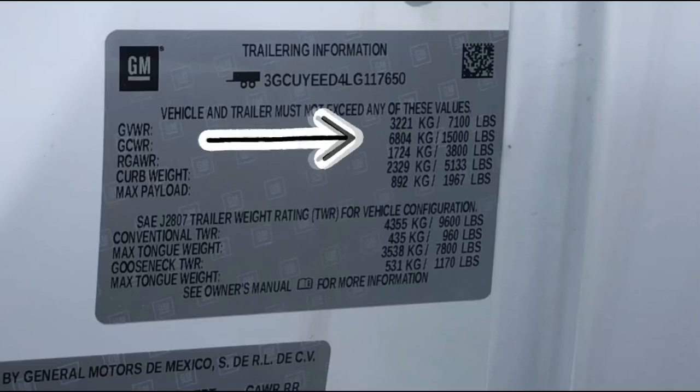GCWR — gross combined weight rating. If you have a trailer hooked up, the entire weight of the trailer, truck, cargo, everything associated with that is 15,000 pounds maximum.